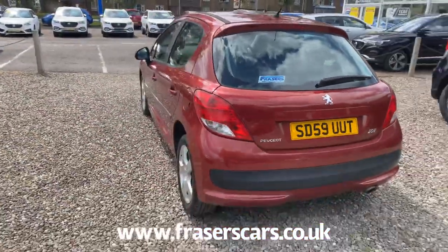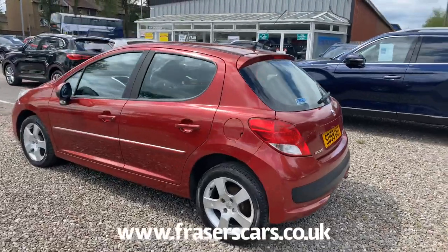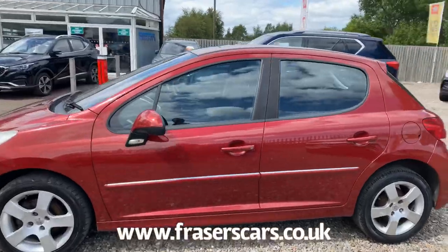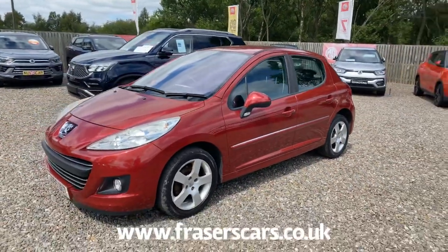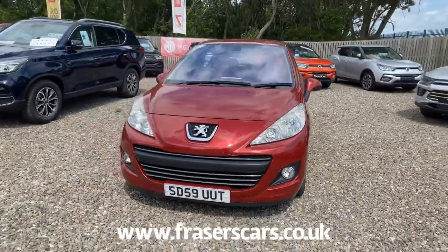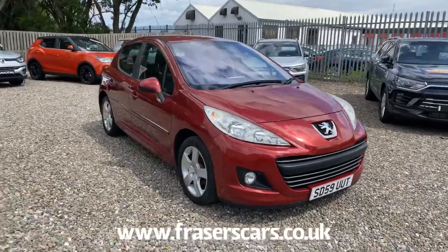This car is available to view at our Falkirk branch, Fraser's of Falkirk. You can find us at Glasgow Road in Camelon, Falkirk. Postcode is FK1. You can also view the car online at www.fraserscars.co.uk or give the sales team a call on 01324 632 333. Thanks for watching.